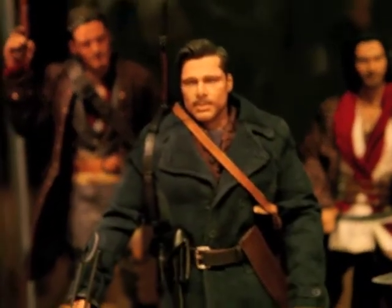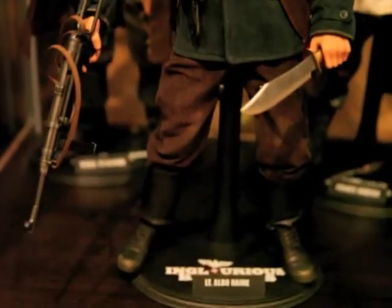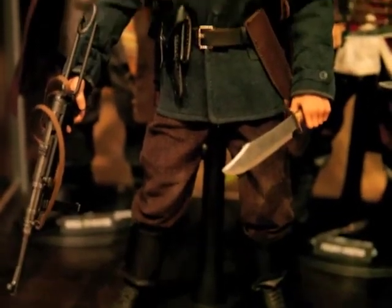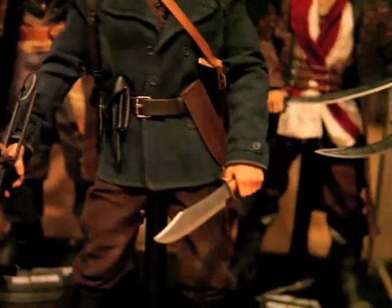We got Aldo Raine — Mr. Brad Pitt. Also a great figure, very detailed, comes with a lot of accessories. Real cool, with his famous knife.